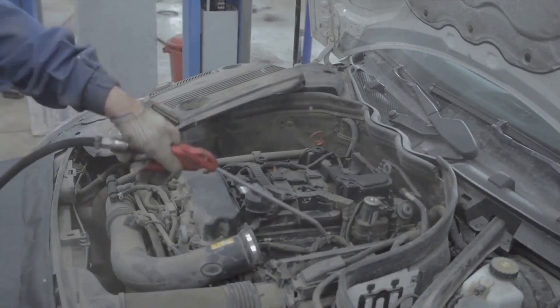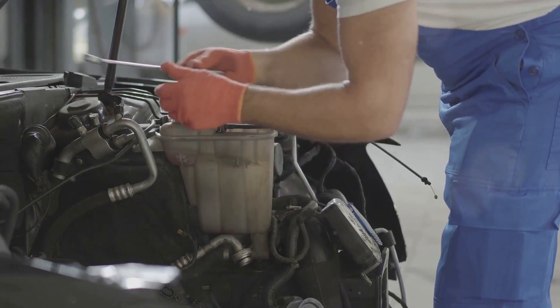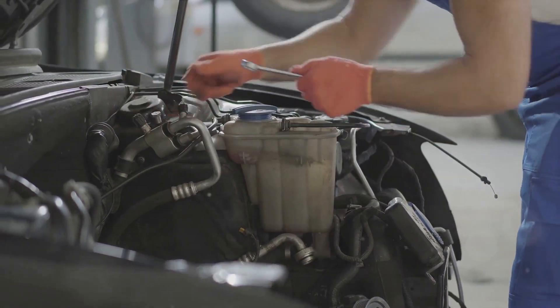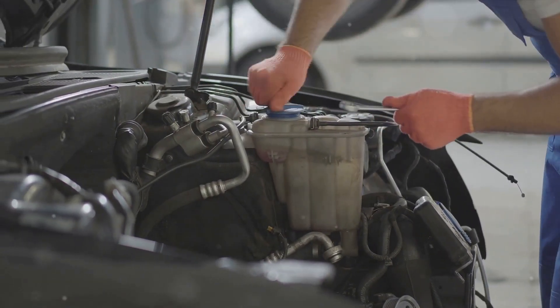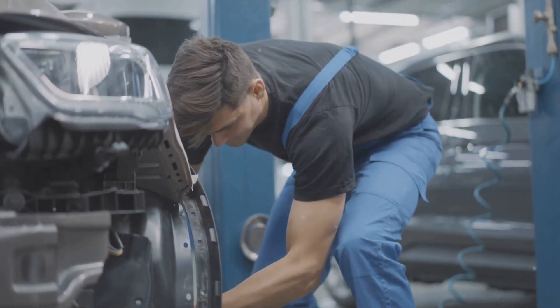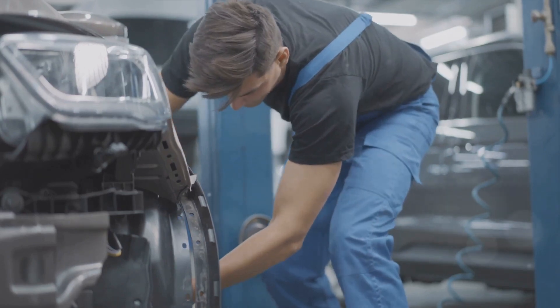So there you have it. The importance of consulting a mechanic when you suspect a faulty knock sensor cannot be overstated — it's the best and safest way to confirm the issue and get it resolved. Remember, a faulty knock sensor can lead to serious engine issues, so don't ignore the signs. Thanks for watching the Auto Advisor channel — we'll see you next time. Stay tuned, and don't forget to like and subscribe for more helpful videos.